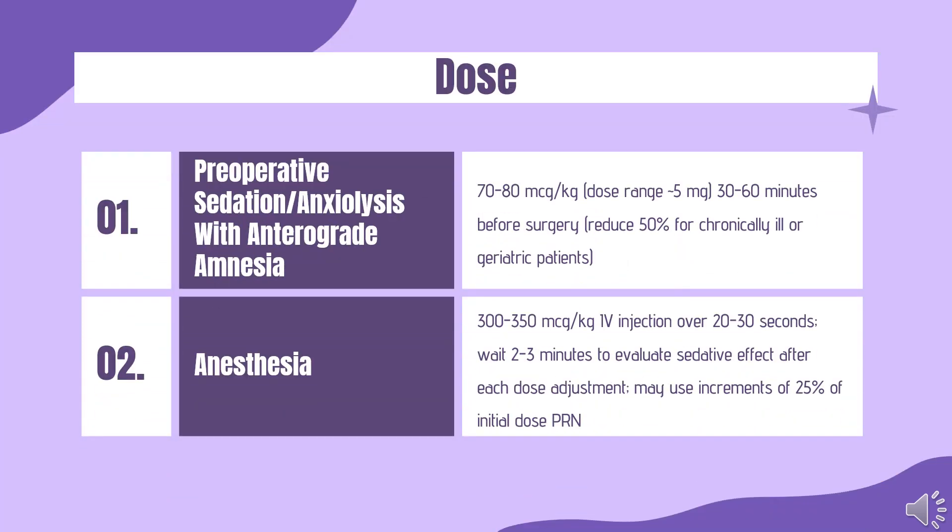Dose — Preoperative sedation, anxiolysis, and anterograde amnesia: IM: 70–80 mcg/kg (dose range 5 mg), 30–60 minutes before surgery; reduce 50% for chronically ill or geriatric patients. IV: Initial dose usually 0.5 to 1 mg given over 2 minutes, not to exceed 2.5 mg per dose; wait 2–3 minutes to evaluate sedative effect after each dose adjustment. Total dose greater than 5 mg usually not necessary to reach desired sedation. Use 30% less midazolam if patient premedicated with narcotics or other CNS depressants.